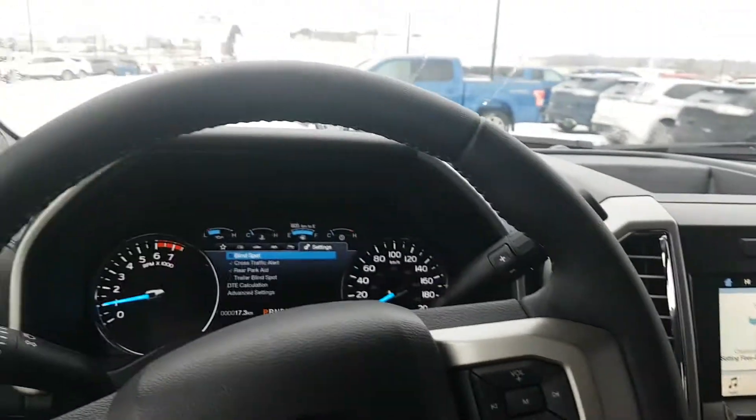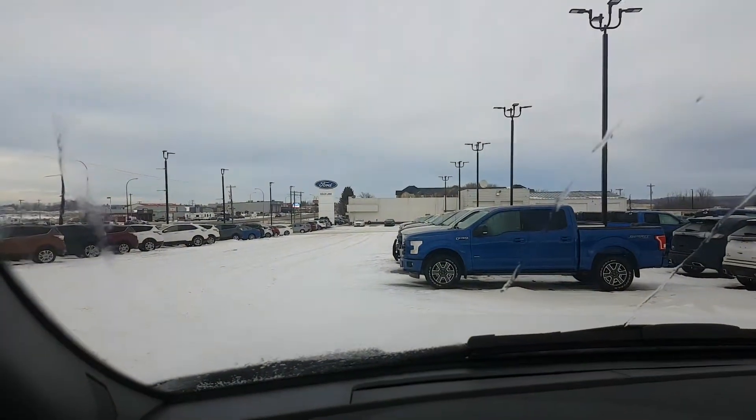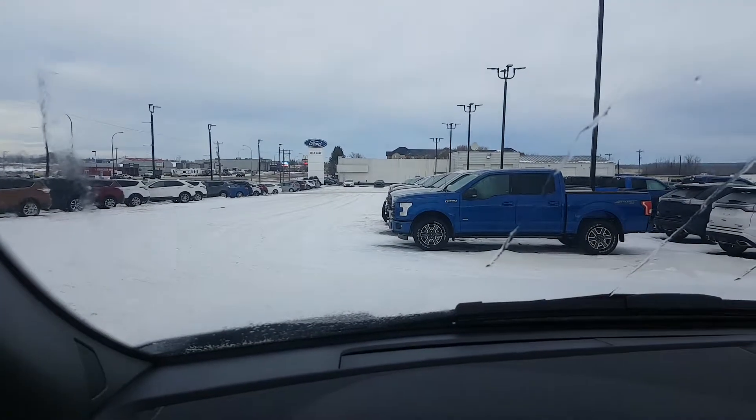This is the interior of the 2017 Super Duty Lariat. It's on our lot right now at Coal Lake Ford — come check it out or give us a call at 780-594-1000.